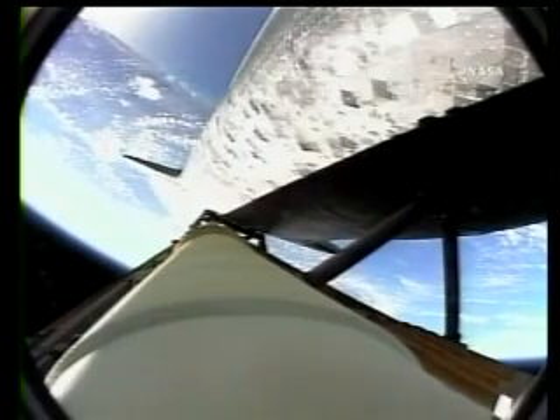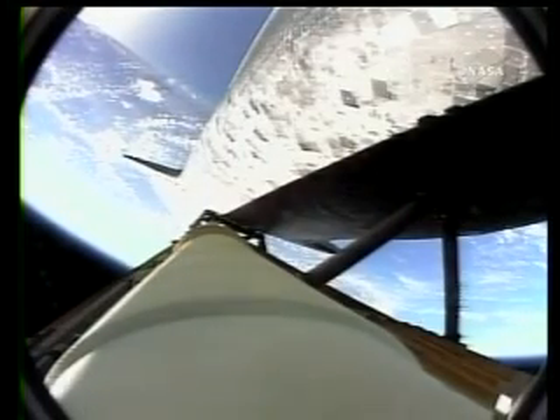Guidance now converging. The onboard computer steering the shuttle for the on-ramp to the highway for the International Space Station. Discovery, 37 miles in altitude, 50 miles downrange, traveling...